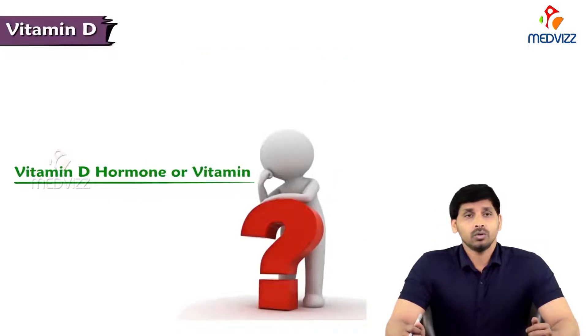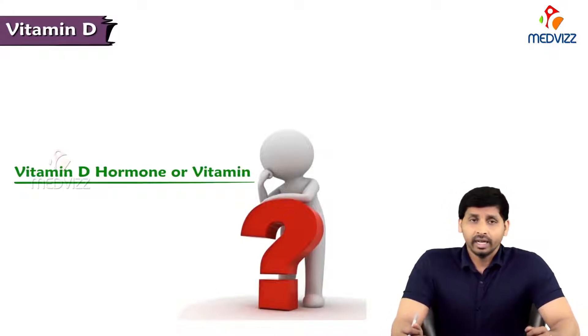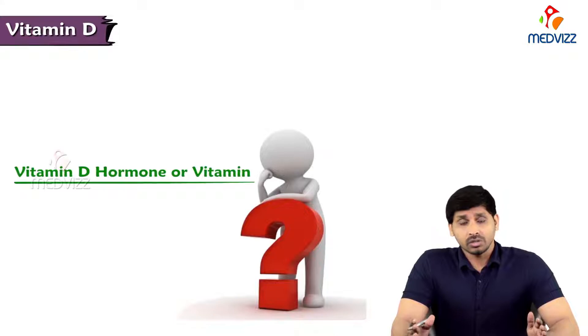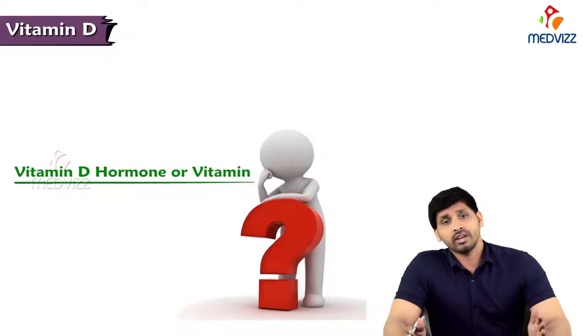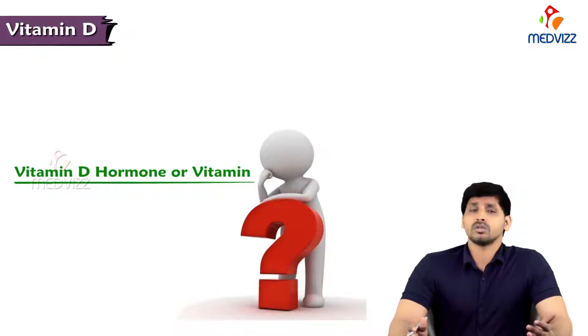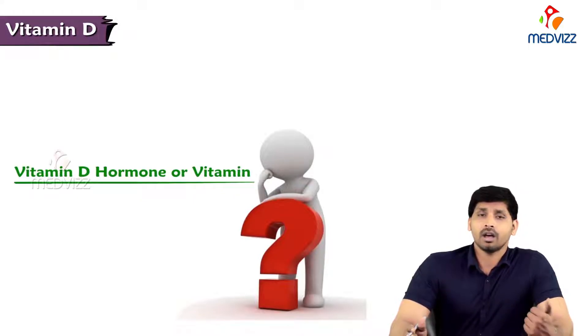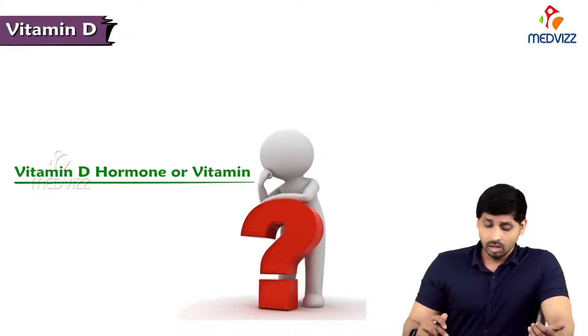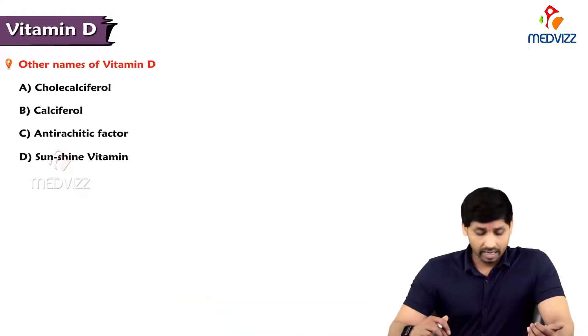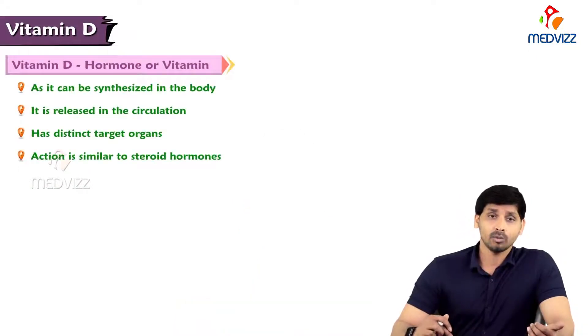Hello everyone. In this video we will be talking about another fat-soluble vitamin, vitamin D. Vitamin D has got vast functions on bone metabolism and indirectly calcium metabolism. For calcium homeostasis we require vitamin D. Nowadays, most researchers are considering D as a hormone rather than a vitamin. There are so many points available to prove vitamin D as a hormone, so let us go through the details of what factors make vitamin D a hormone rather than a vitamin.